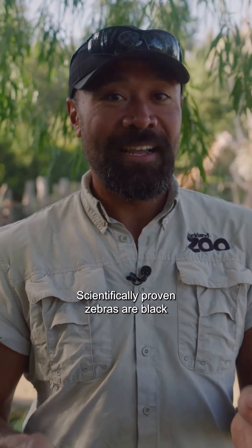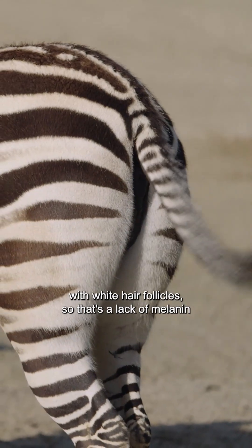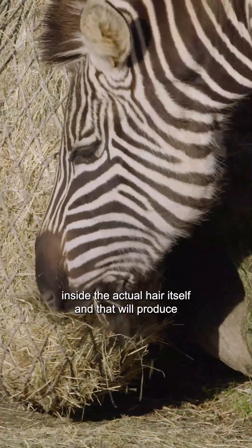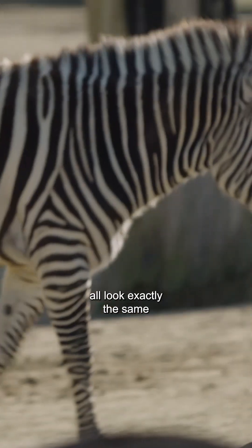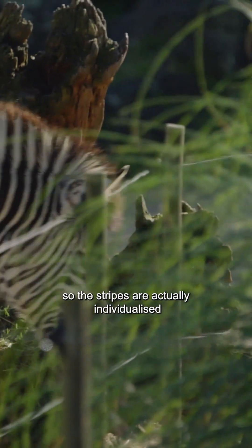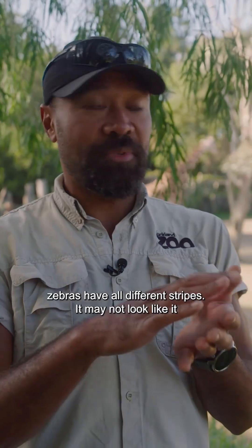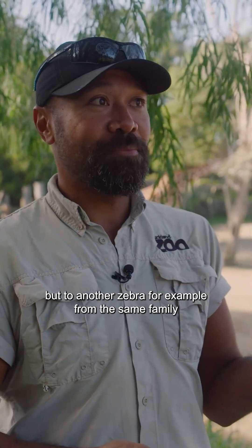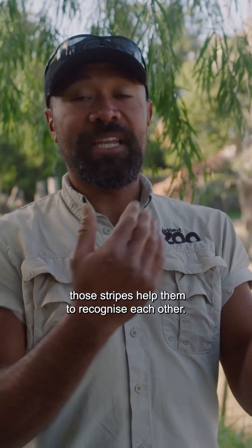Scientifically, zebras are black with white hair follicles — a lack of melanin inside the actual hair itself produces these white stripes. You might think they'd all look exactly the same, but they don't to a zebra. The stripes are individualized, just like we all have different fingerprints. To another zebra from the same family, those stripes help them recognize each other.